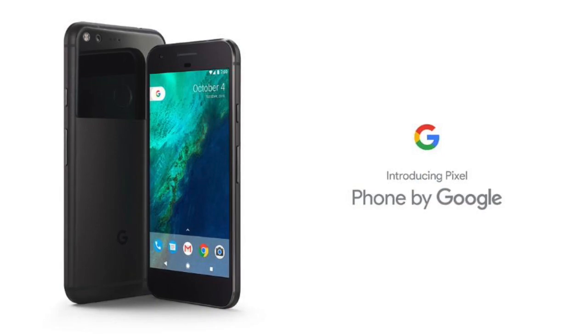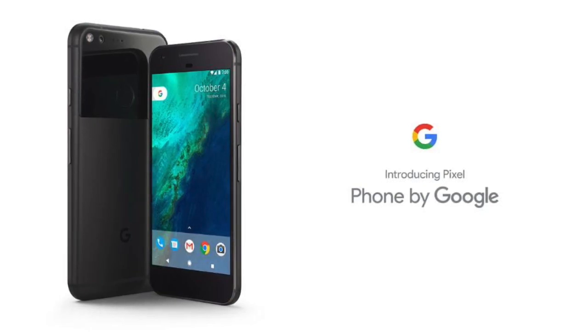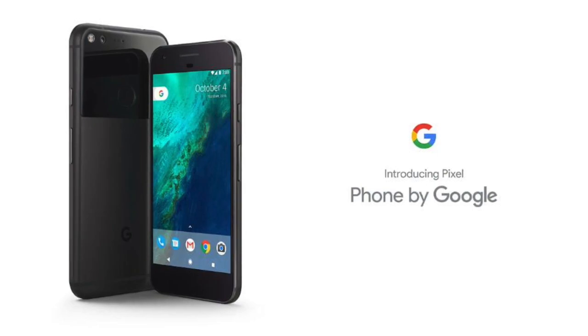The new Pixel phones are also the first ones to use Google's new personal assistant. All you need to do is either press the G logo if you are on the home screen, or hold the home button in other cases. It is smarter and can even get help from third-party apps.